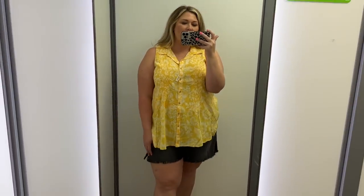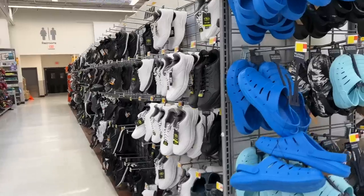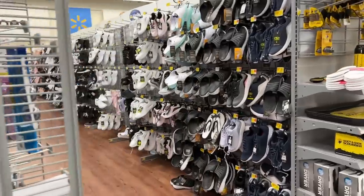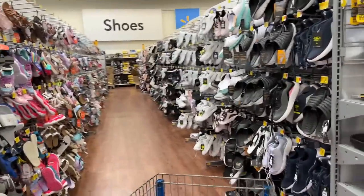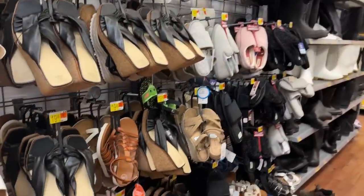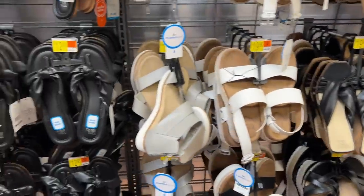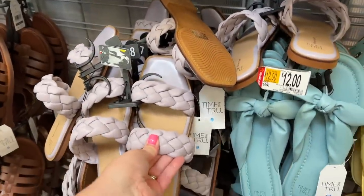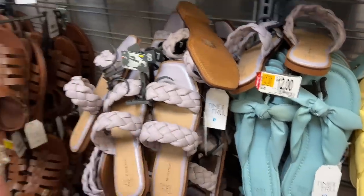I definitely like the Torrid one better. While I'm here, I do want to look at shoes. I kind of want some chunky sandals — black ones. I don't really see any that I'm thinking of. I want like braided chunky black sandals, platform as well. Not really like these.